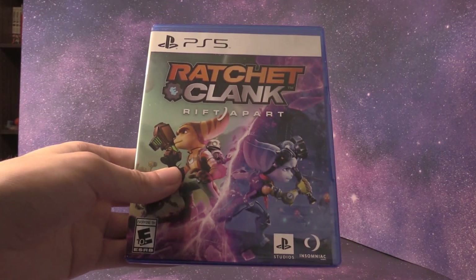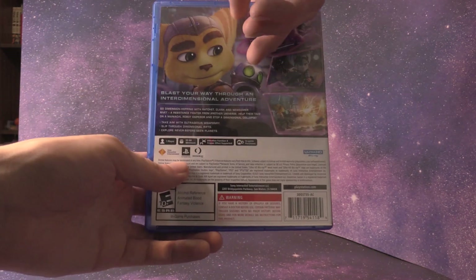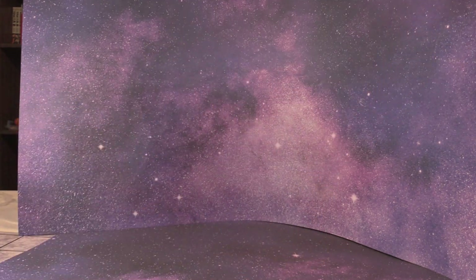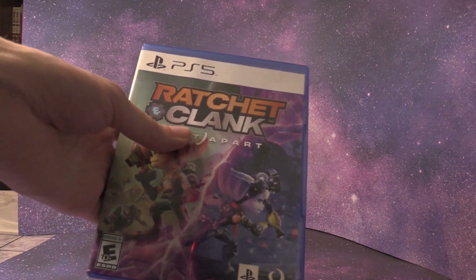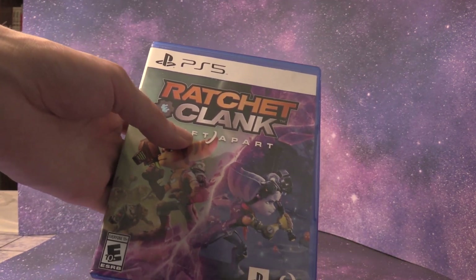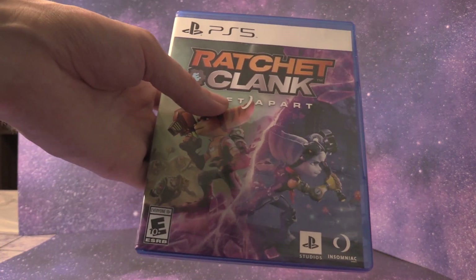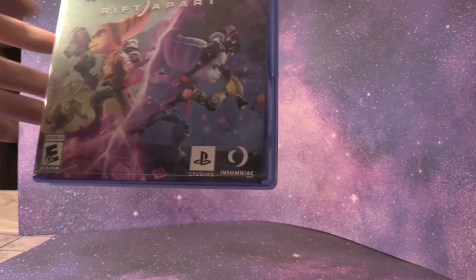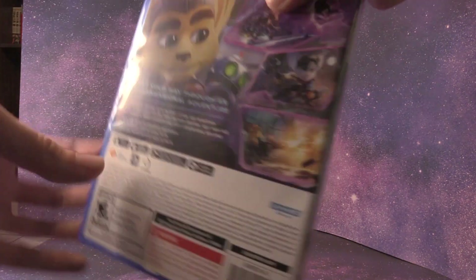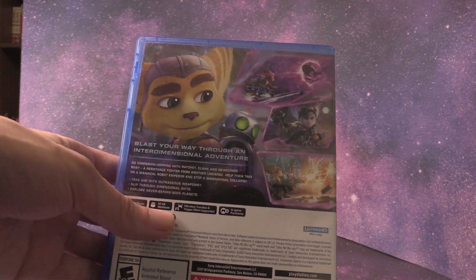As far as video games go, I got Ratchet and Clank: Rift Apart. Cannot wait to start playing this. I got it for the PS5 — it's a PS5 exclusive. I played the one on the PS4, just called Ratchet and Clank, which was like a reimagining. This is a continuation from that and it takes well use of the PS5 and its power and capability.